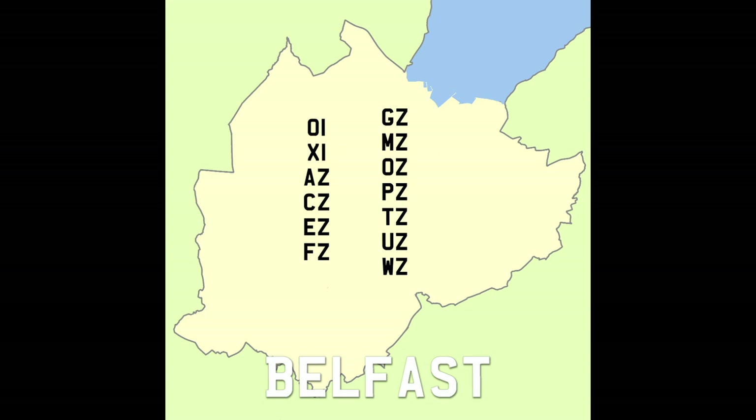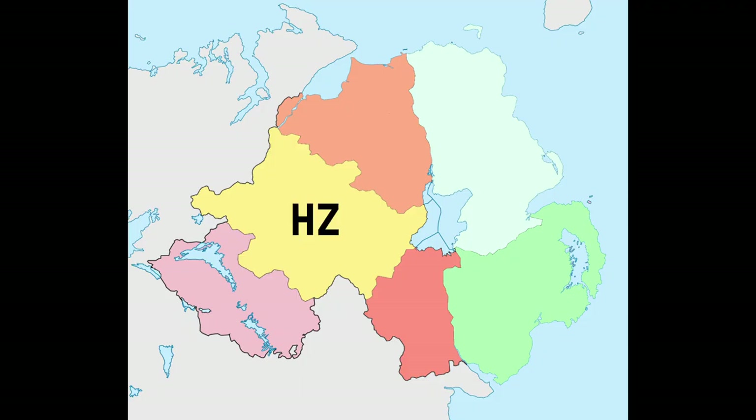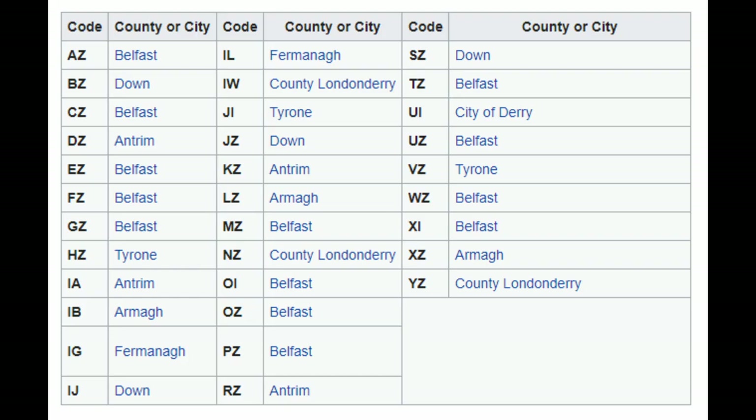Because these codes were issued first-come-first-served, there isn't much logic to them for each authority. So just because Belfast has EZ, FZ, and GZ doesn't mean it gets HZ too. In 1947 when Belfast reached the end of its seventh series GZ, it wasn't able to go to HZ because in the meantime that had gone to County Tyrone. Likewise IZ had gone to County Mayo, JZ to County Down, KZ to Antrim, and LZ to Armagh. So the next code was MZ — that was Belfast's next one. When all those codes had been handed out, that was each county and city stuck with them.